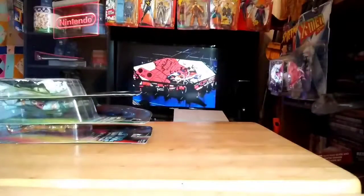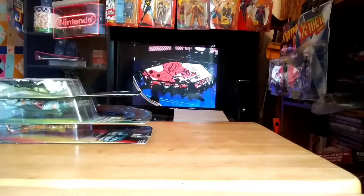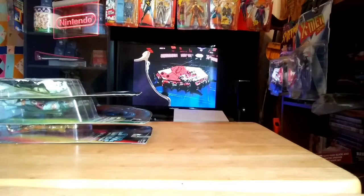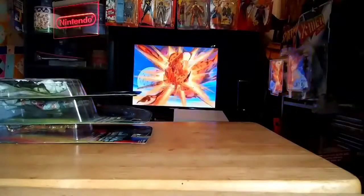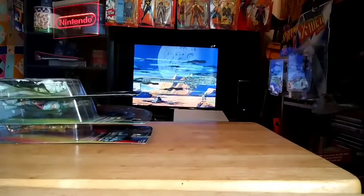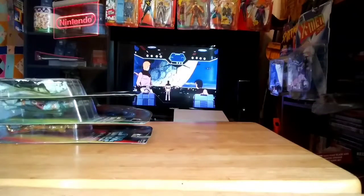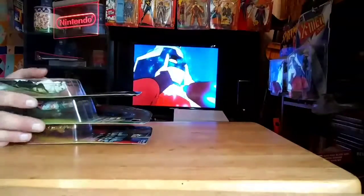Hey everyone, welcome back to another video of Oregon Coast Toy Fanatics. I know it's been quite a while since I put out a video last — at least a month. But I'm back again. I've got a few things I've picked up in the last month, month and a half. I've got some Star Wars figures, some TMNT figures, and a couple other things. So we'll just get right into it.